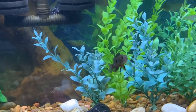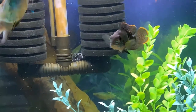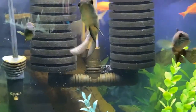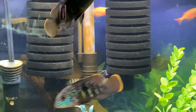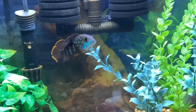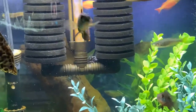Everyone's doing great. There's Tiny Tim. There's my Spotted Raphael catfish — he's very small. The reason why I moved him over here was because he was getting attacked by my other fish, by my plecos.